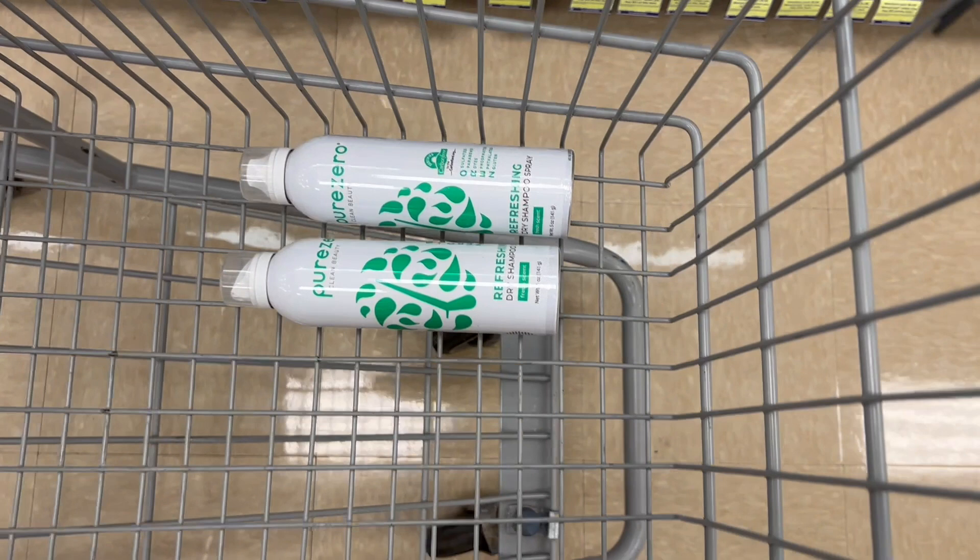I'm going to do this another time on this account and one more time on another account. I'll show them each time I grab them. It's buy two, get $10, and there's a limit of two.